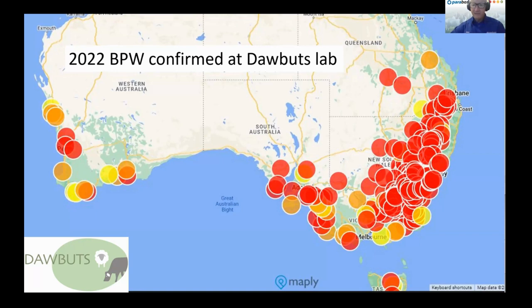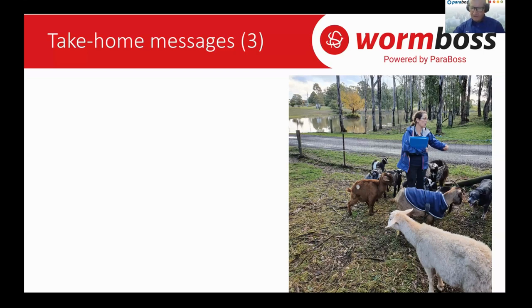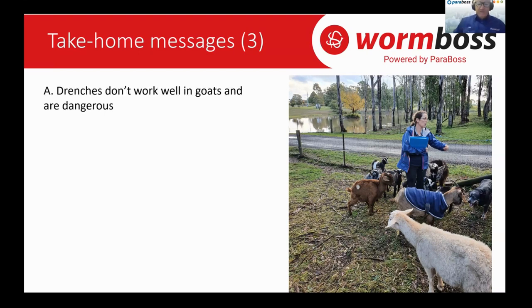That's just a snapshot and some background to help us move into concrete steps for next level healthy goats. The first take-home message — and we really need to pull this apart — is that drenches don't work well in goats and are dangerous. Two very negative messages there: drenches don't work well in goats as a rule, and they're dangerous.